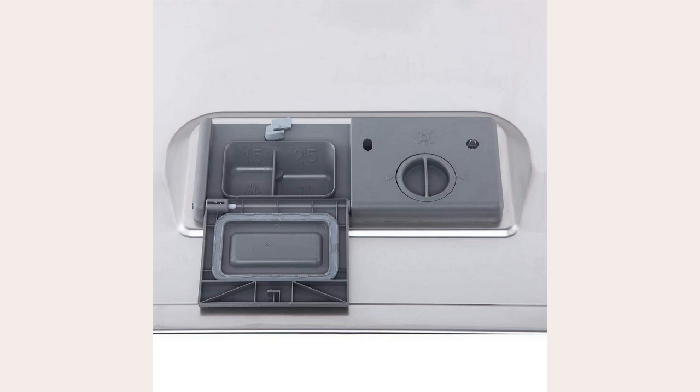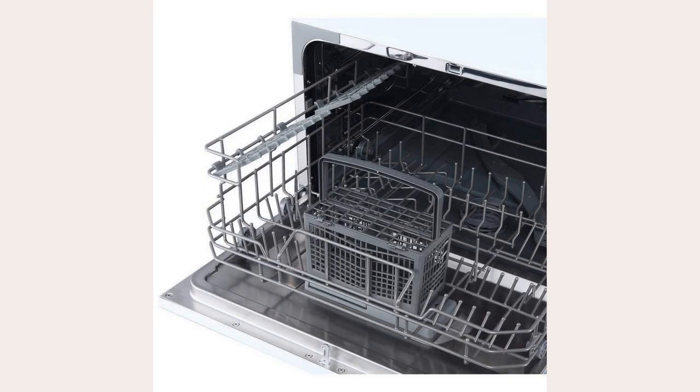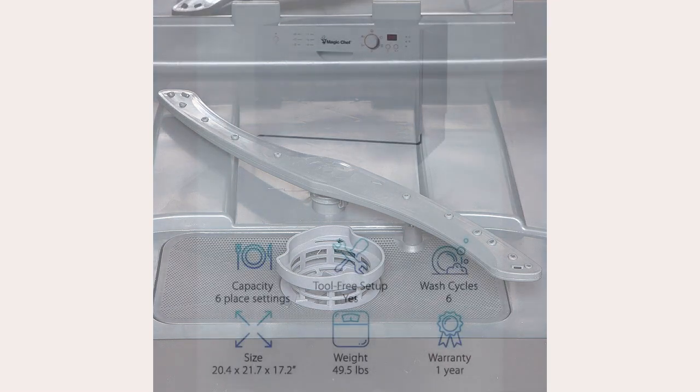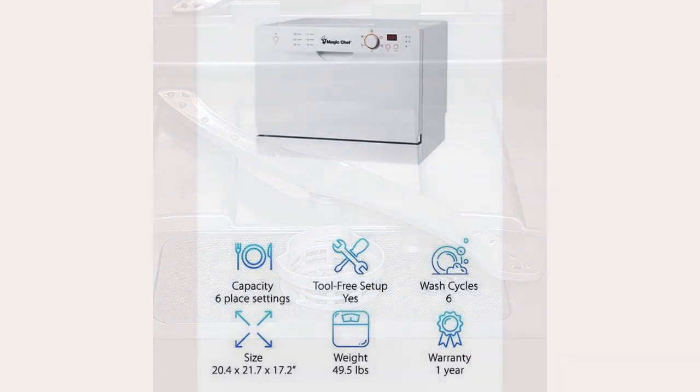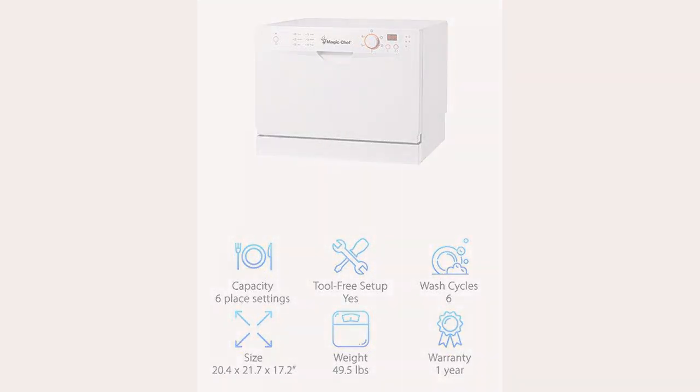It weighs only about 50 pounds and is very small, about 20 by 22 by 17 inches. This dishwasher has an automatic detergent and rinse dispenser. You can set it up in seconds by just plugging it into a normal wall socket and then attaching it easily to a sink. Our favorite part about this tiny dishwasher is that it has a clever floating switch anti-flood device that helps to prevent overspill from the washer into your kitchen. With all of the great features in this beautiful dishwasher, it's no wonder it made our list of top 10 countertop models.